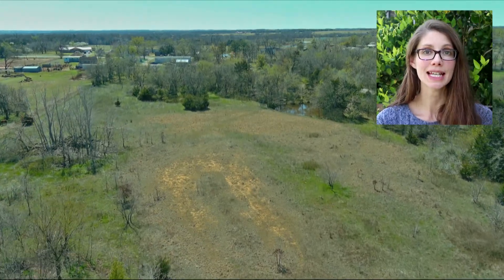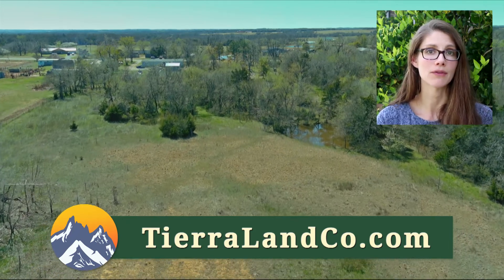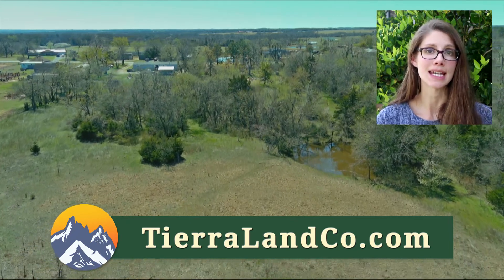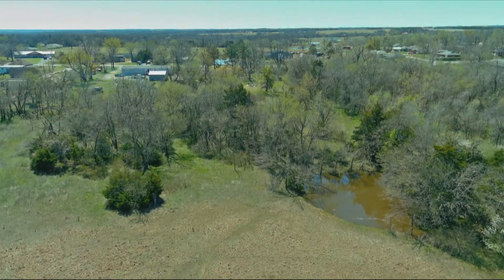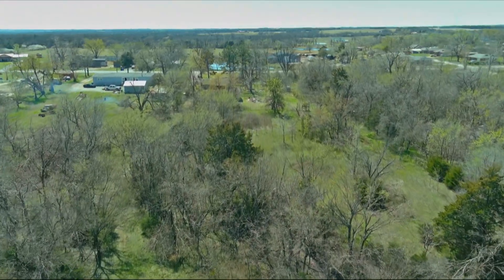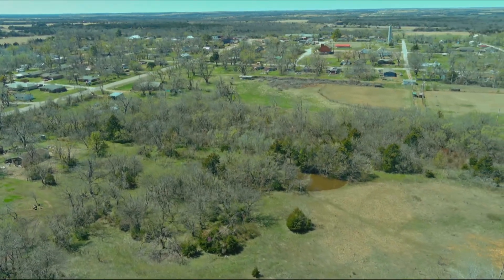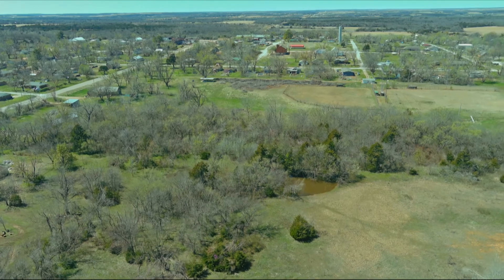Hi, this is Elena with Tierra Land Company and today I'm going to show you a new vacant land property we have for sale on our website, which is TierraLandCo.com. This is a 7.65 acre property located in Lincoln County, Oklahoma, and what's great about this property is it has paved road frontage and mobile homes are allowed.